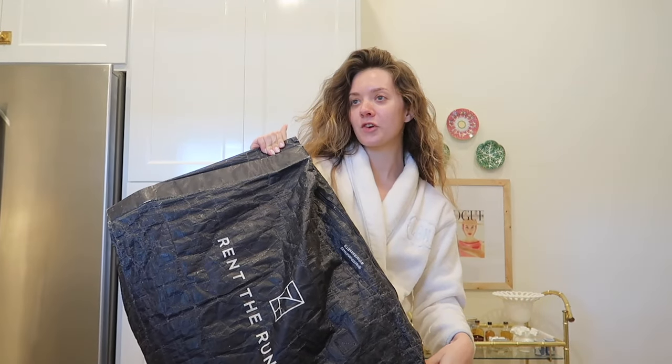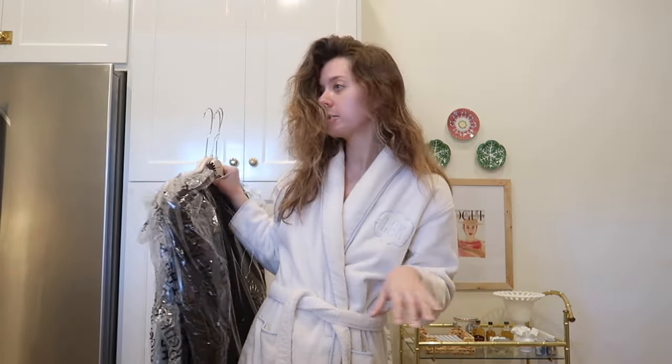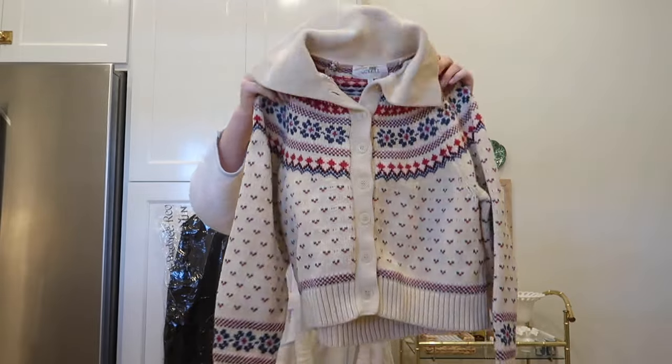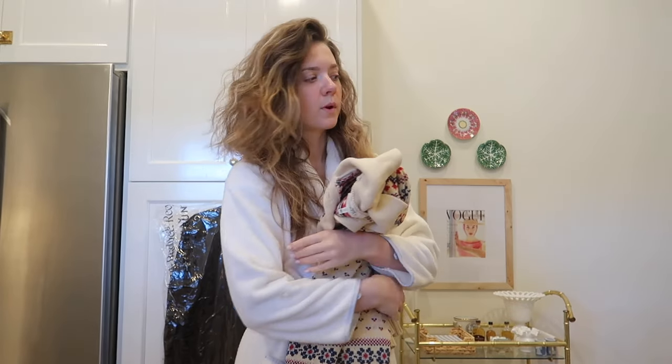Last but not least I have my Rent the Runway. I've been going strong with it because I keep forgetting to cancel. I only got four things in this shipment — usually it's five with my membership. I have a little bit of beef — not with Rent the Runway but with Rent the Runway shoppers. Every time I order a wool sweater and I'm like oh this is gonna be great, it's shrunk. Are we washing this stuff and drying it? Please do not wash and dry wool on Rent the Runway. I do not need the sleeves to be up to here.